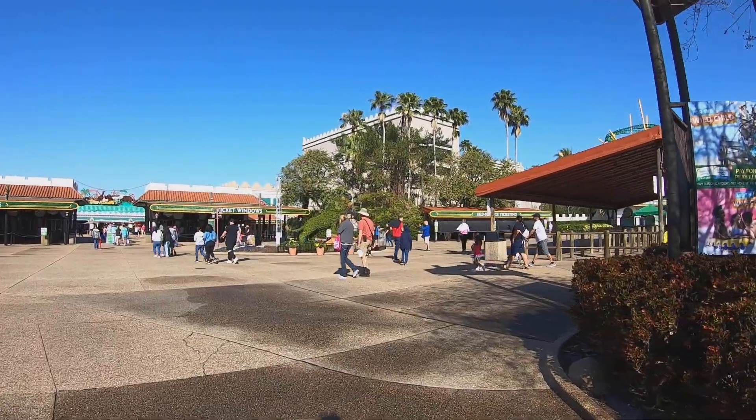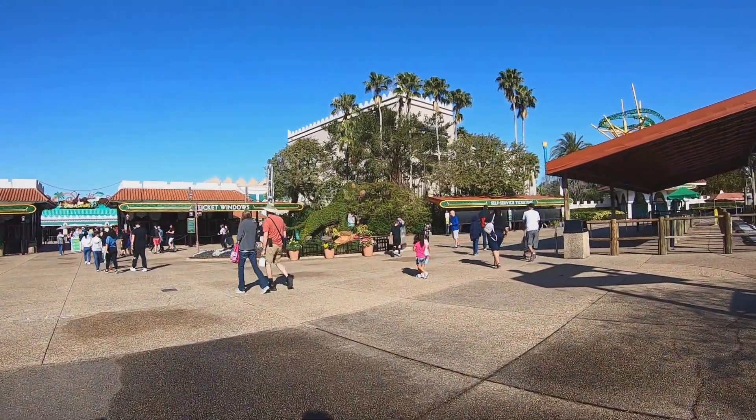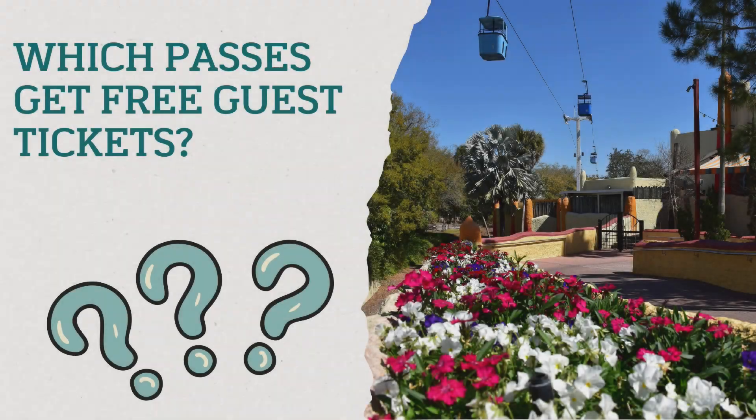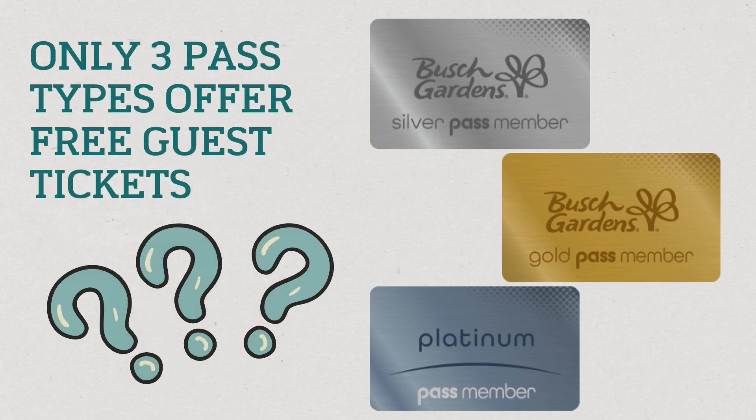In case you're new to annual passes and you're not sure — do you even get free tickets? Busch Gardens, just like SeaWorld Orlando, offers five pass types: the fun card, bronze, silver, gold, and platinum. But only the top three passes — silver, gold, and platinum — receive guest tickets.